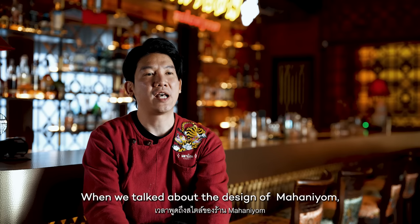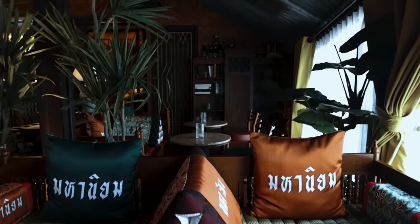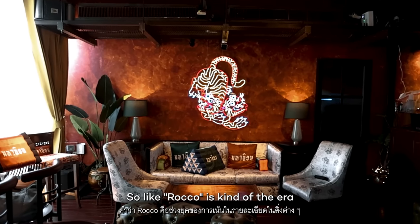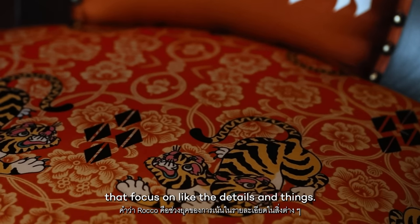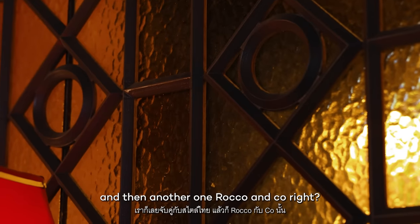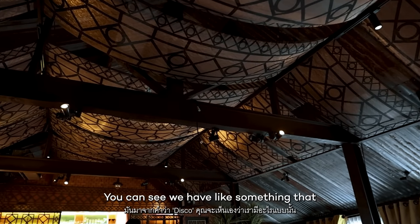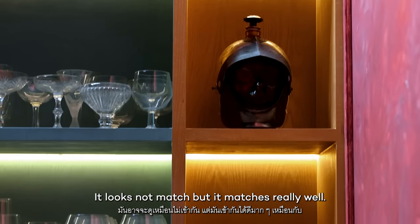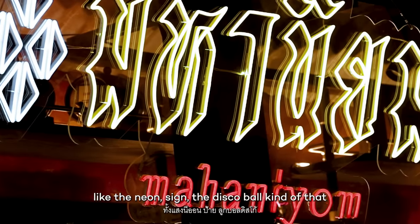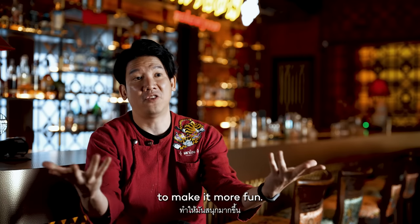When we talk about the design of Mahaniyom, we call it Thai Rock Deco. Rock Deco is the era that focuses on details and things, so we mix it with Thai style. And then there's the Deco element — you can see we have some things that look like they don't match, but they match very well. Something rebellious like the neon sign, the disco ball, kind of that, to make it more fun.